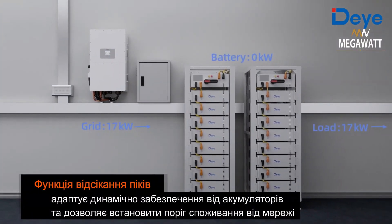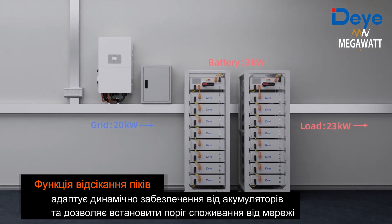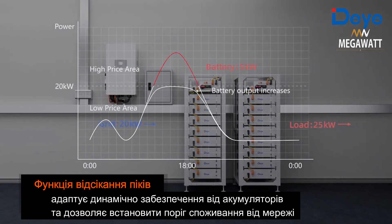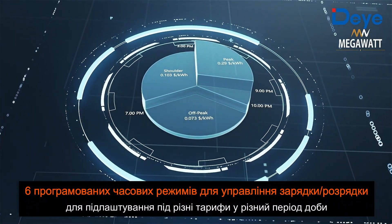A peak shaving function dynamically adjusts battery power to avoid exceeding the set grid power limit. Six programmable time periods allow flexible control of charging or discharging schedules.